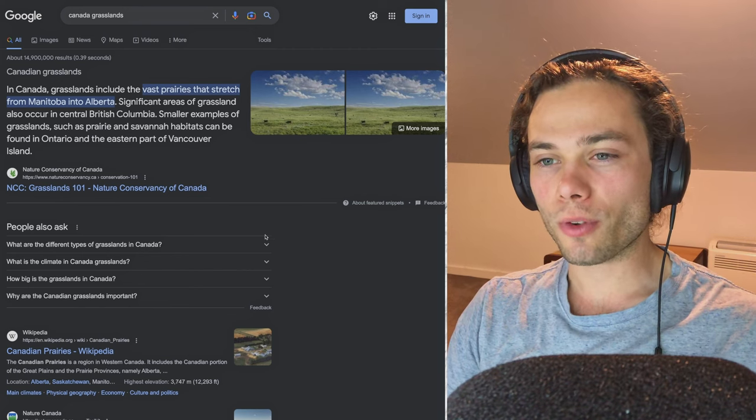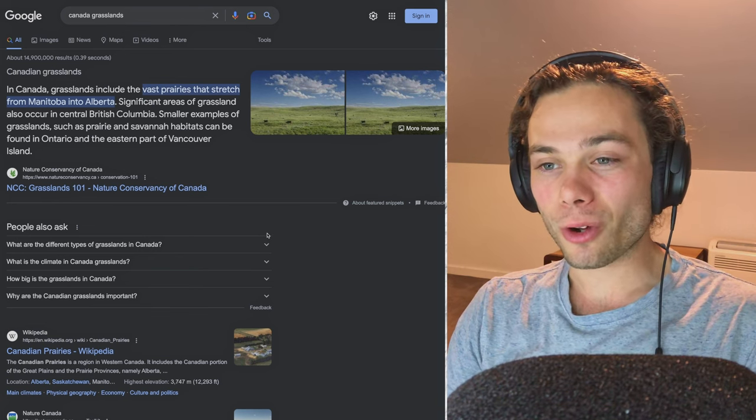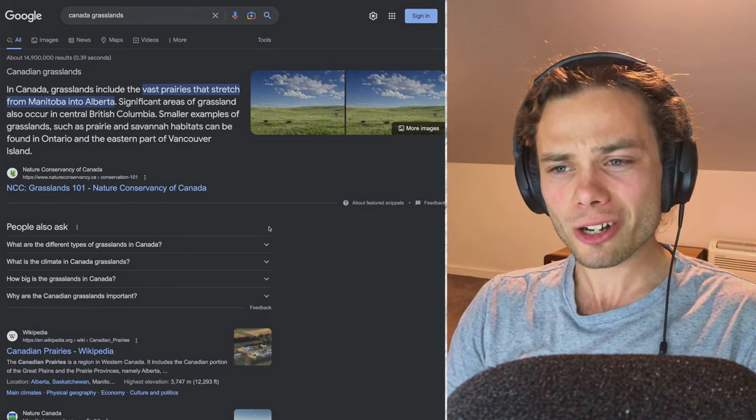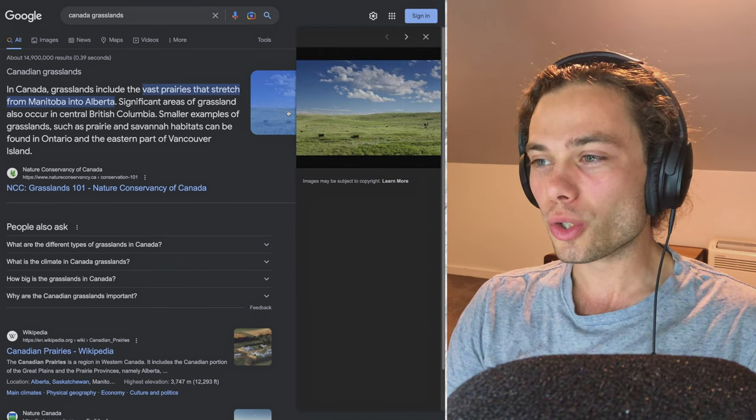Looking at it now, I've just realised — of course it's in the name — but there are zero trees in this entire scene. I don't know if that's because it's been cultivated so there are no trees and that's just farming land, but otherwise, why are there no trees? I understand if there's no forest because of water restrictions, but why not a single tree? Even Outback Australia has the odd tree, but that's just grass as far as the eye can see. Grasslands in Canada include the vast prairies from Manitoba to Alberta, with areas also in British Columbia, Ontario, and eastern Vancouver Island.